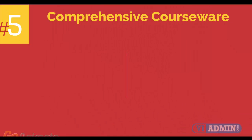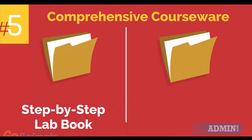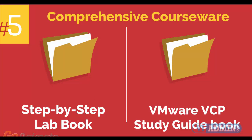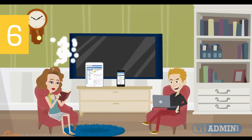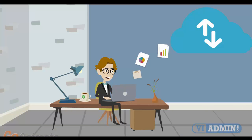Number 5: Comprehensive courseware consisting of two books — a Step-by-Step Lab Book and a VMware VCP Study Guide Book. Number 6: Mobile-Friendly Training Platform. This allows you to participate in the training from anywhere you are, be it at home or in the office, via your mobile device or computer.